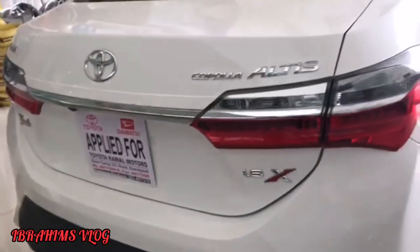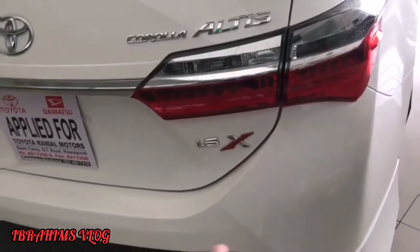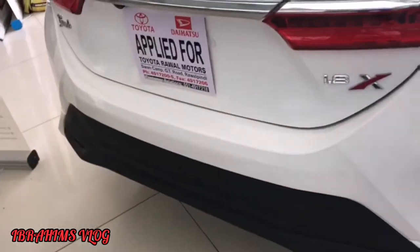And this is the back of the car. We have two Altis 1.8X. This is the trunk of the car. We have a trunk mat over here. And this is the rear camera, and this is the spare wheel as you can see.